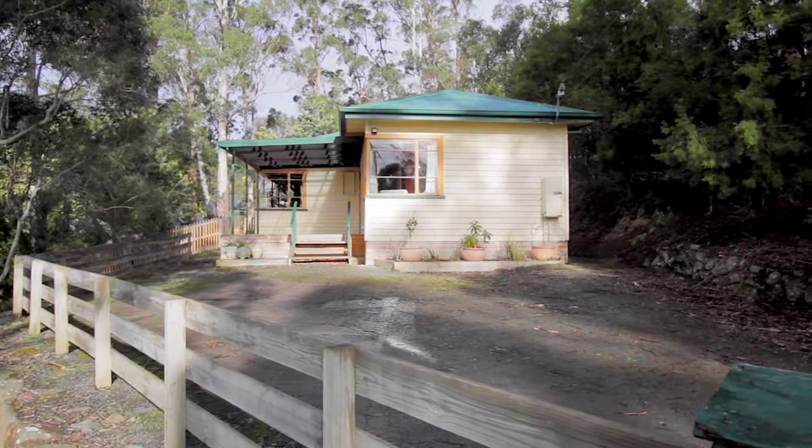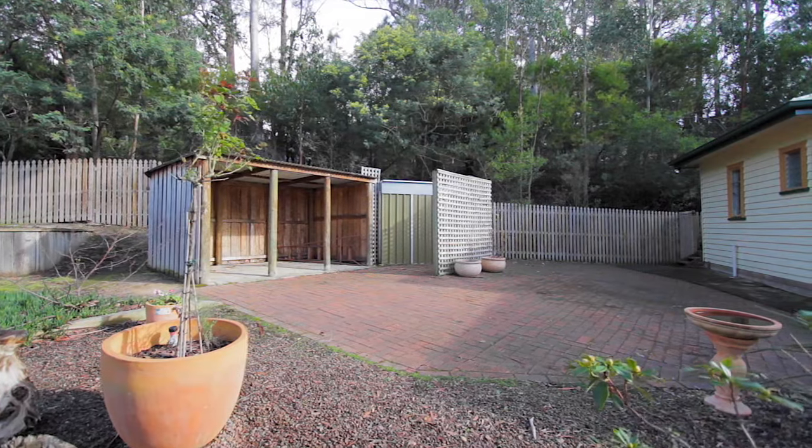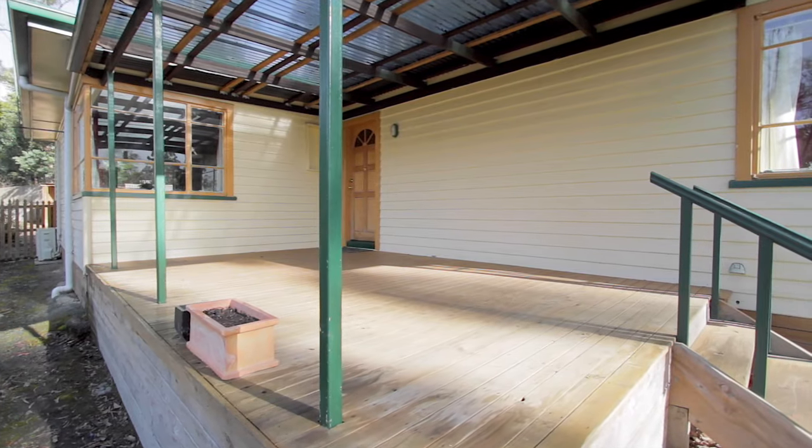The home is set on a large 1200 square metre block and offers a lovely courtyard area with storage sheds and plenty of potential for those who like gardening or are looking for extra space for the kids.